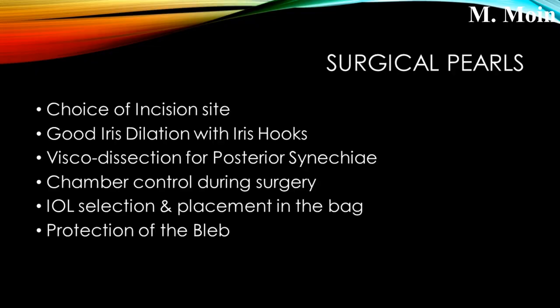The surgical pearls in this case: the choice of incision site is very important; good iris dilation with iris hooks is essential; viscodissection for posterior synechiae is mandatory; chamber control during surgery is very important; IOL selection and placement in the bag is necessary; and above all, protect the bleb at all times during surgery. Thank you very much for watching — I hope you liked this video. Please subscribe to our channel for the latest updates.